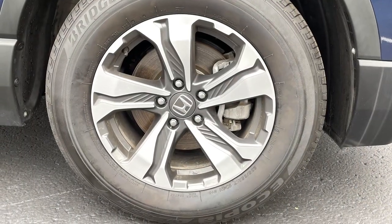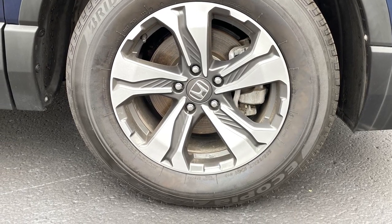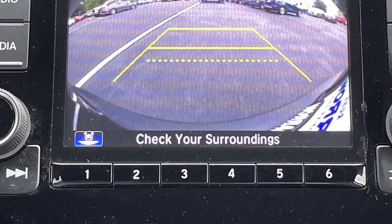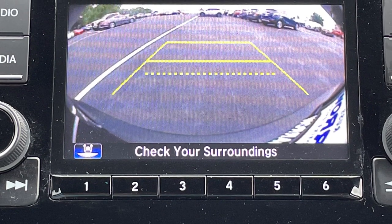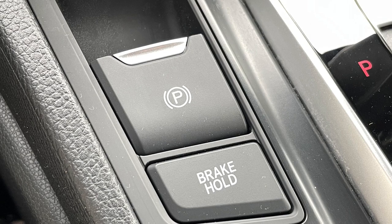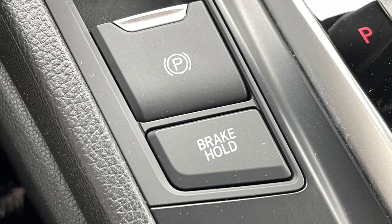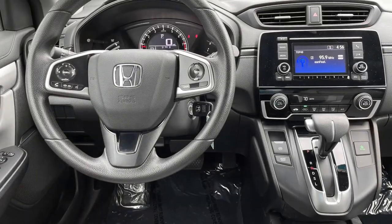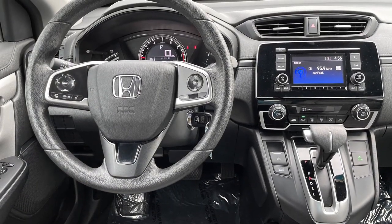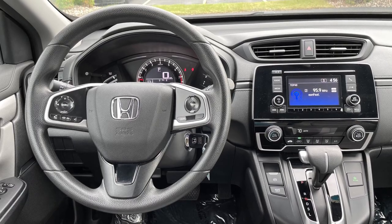Despite being the entry level model, this LX is still well equipped with attractive 17-inch alloy wheels, a standard multi-angle rear view camera, single zone automatic climate control, and an electric parking brake plus a brake hold feature so you can give your foot a rest during long traffic lights or railroad crossings. And the tight 18.7-foot turning circle will make it easy to maneuver wherever you take it.